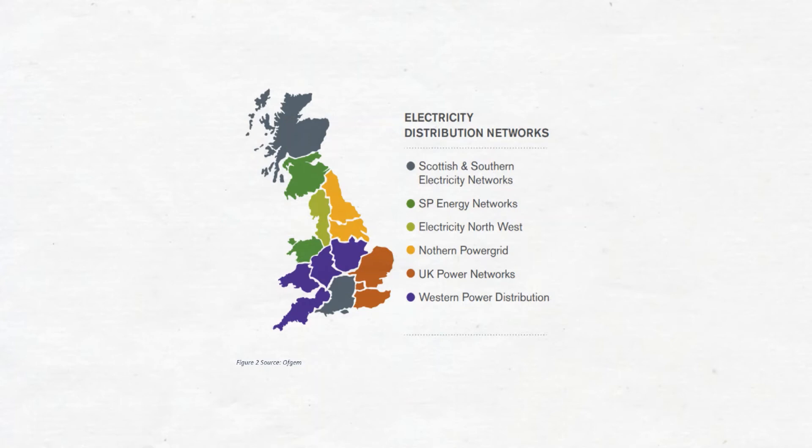DNOs are not to be confused with electricity suppliers. If you have a power cut, call your local DNO. Google will be able to help you find out who they are if the above map doesn't help you. If your electricity bill comes in at £10,000, call your electricity supplier.